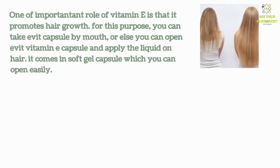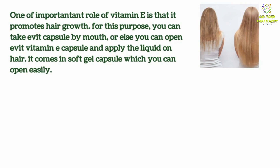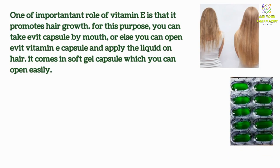One important role of Vitamin E is that it promotes hair growth. For this purpose, you can take Evit capsule by mouth, or you can open the Evit Vitamin E capsule and apply the liquid on your hair. It comes in a soft gel capsule which you can open easily.